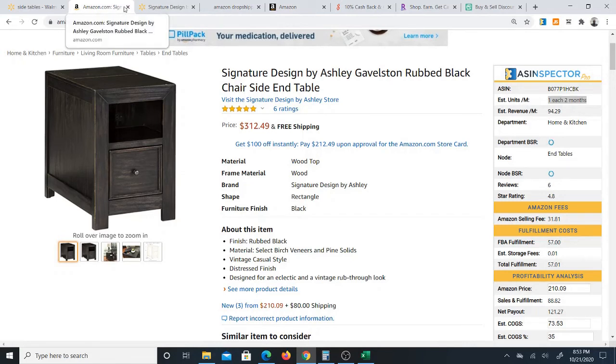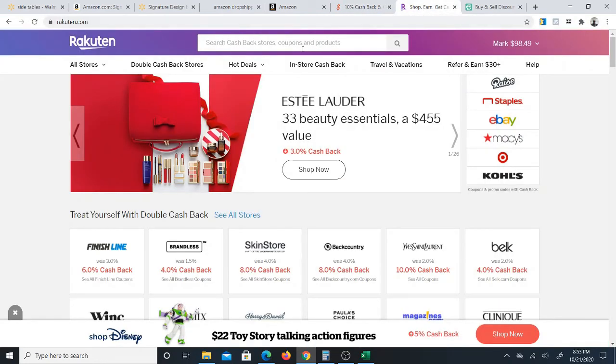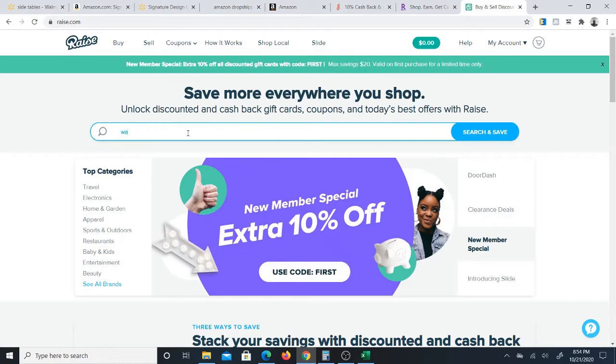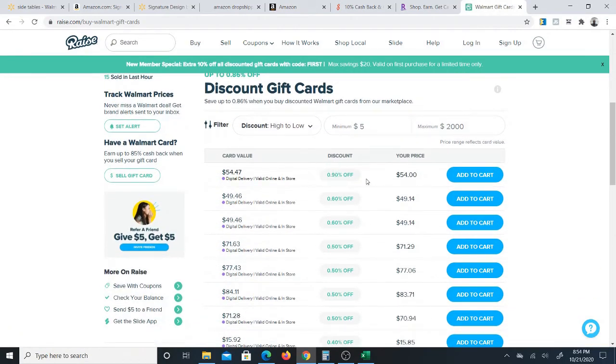The only other thing I'd like to talk about is how you can try to increase your profit in some other ways. I showed you Shop Smarter, the 10% cashback site which is $10 a month for those in the US. There's also Rake It In — they don't unfortunately offer cashback right now at Walmart. However, what you can do is go on to Raze, which allows you to buy discounted gift cards. If you look up Walmart on here, this site is giving you discounted gift cards — 0.9% off, 0.6% off. So you're getting a $54.47 gift card but you're only paying $54 for it — you're getting a discount.